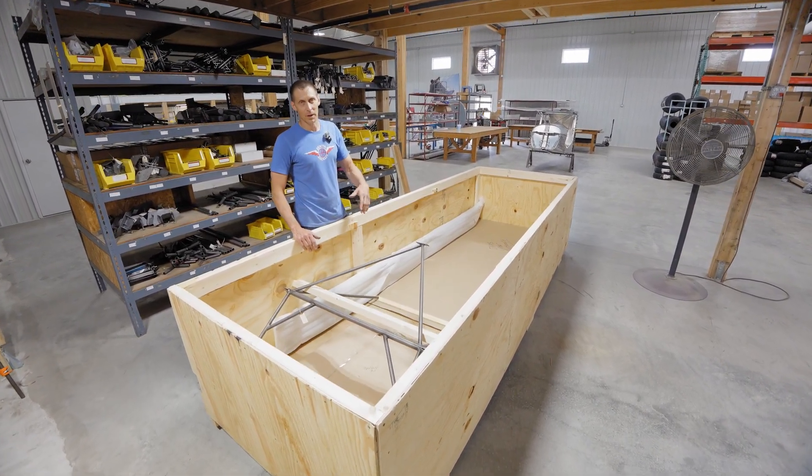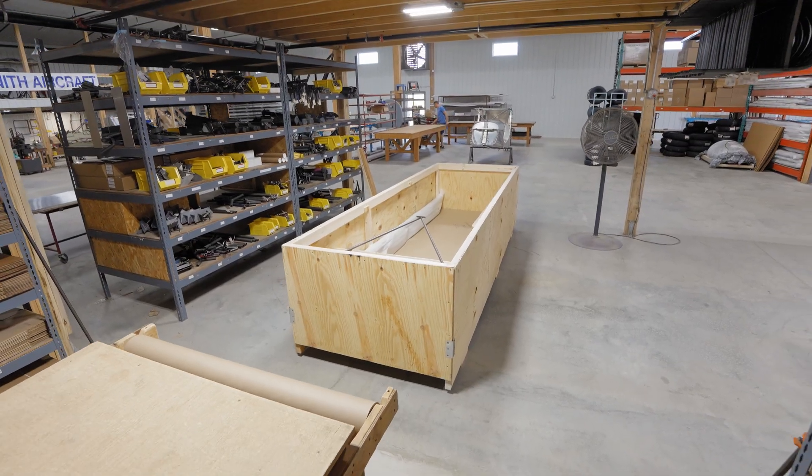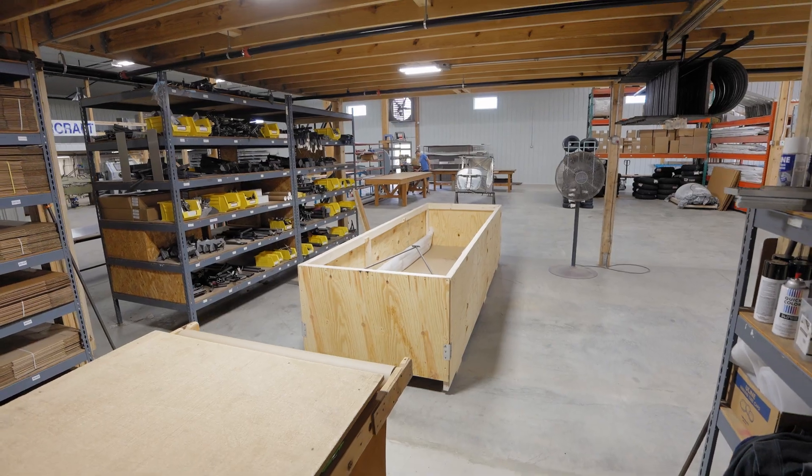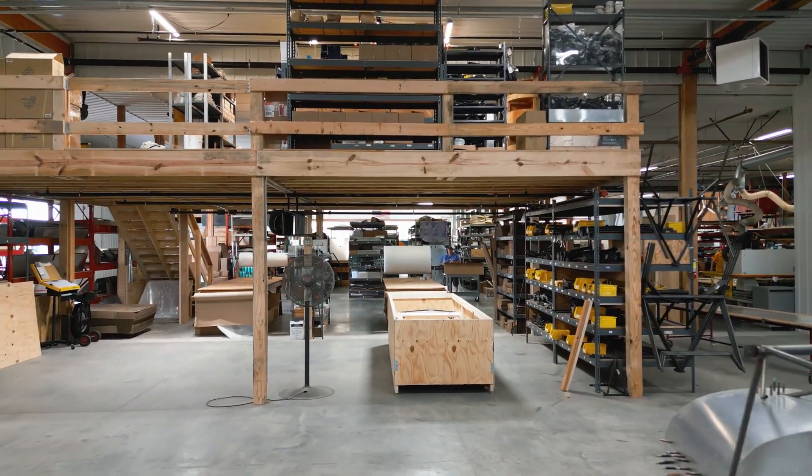Then we start filling in with boxes of parts, cardboard, wrapped pieces, and stiffeners to hold things securely. We do go through great measures to make sure that your parts are going to arrive safely.